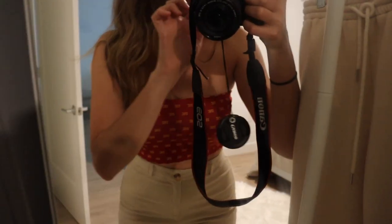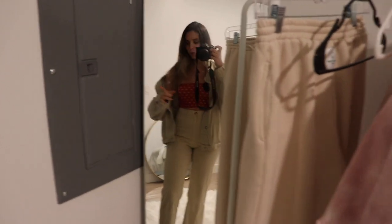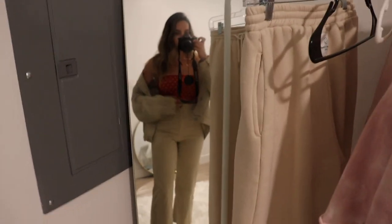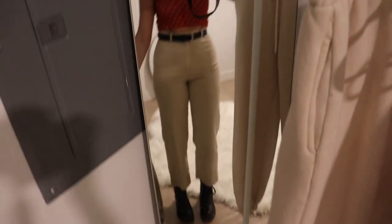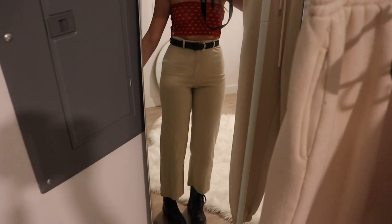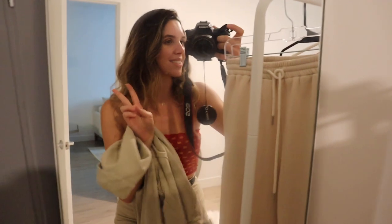I'm getting ready for the SC game. I'm going to wear this bandeau top and these pants, and throw over this beige jacket because it'll probably get a little cooler at night. I was deciding between white shoes or adding a black belt and black boots — now that I'm looking at it on camera I'm definitely going with the second option. Running late to meet with my friends — see you guys there.